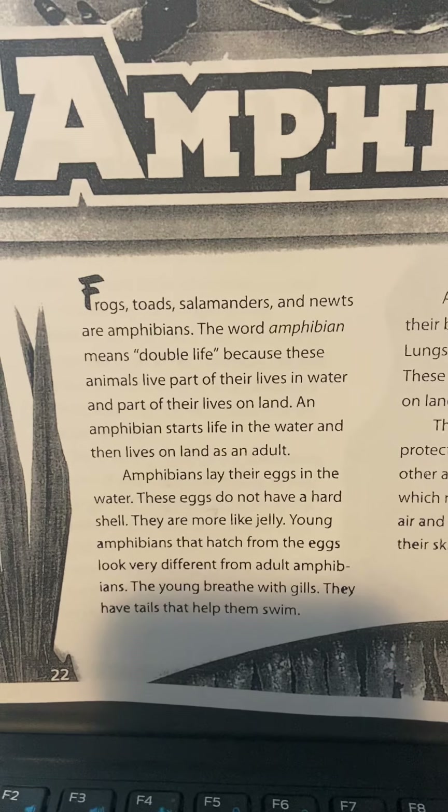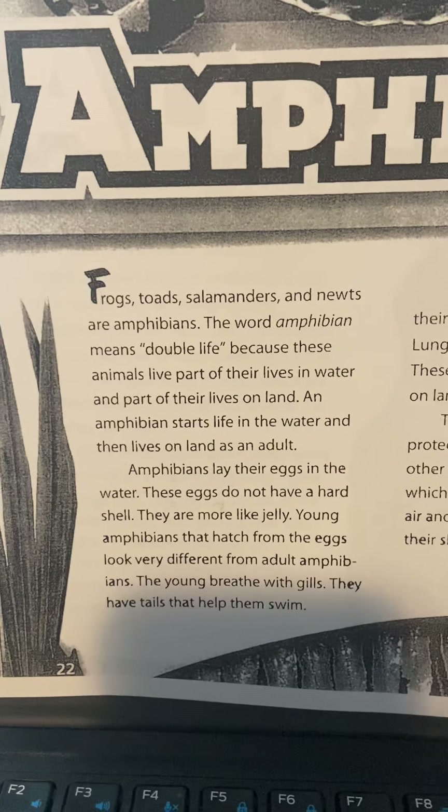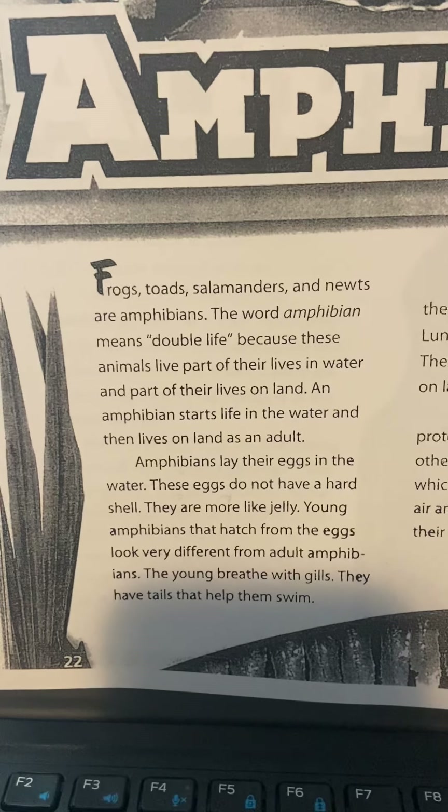An amphibian starts life in the water and then lives on land as an adult. Amphibians lay their eggs in the water. These eggs do not have a hard shell — they are more like jelly.